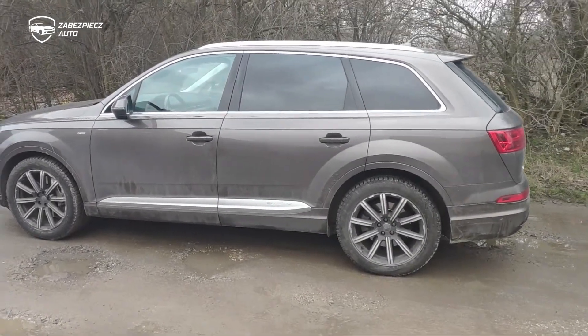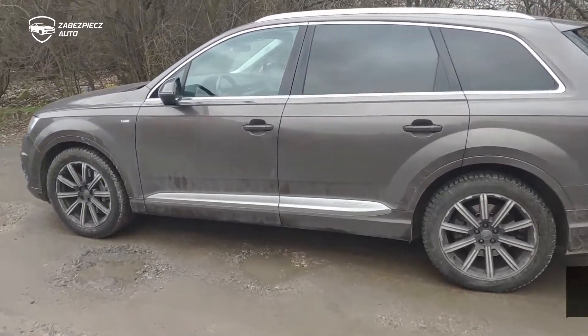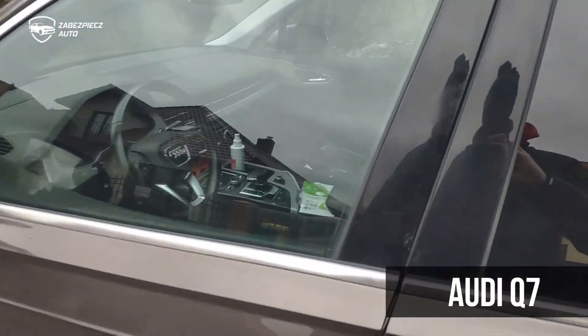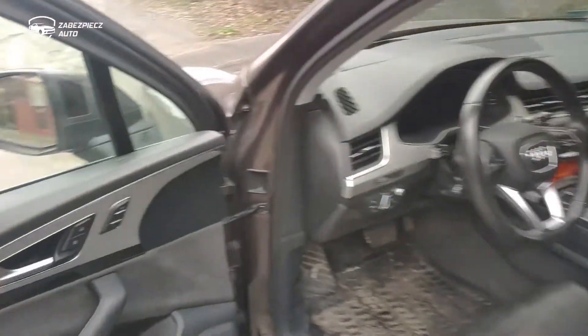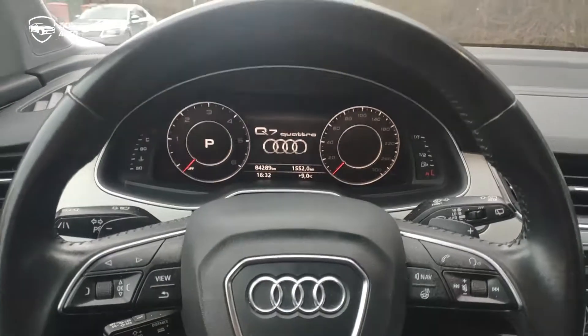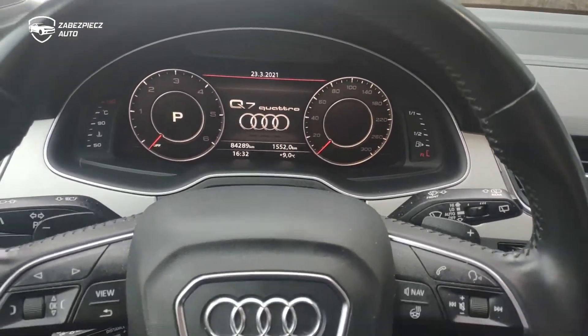Dzień dobry. Dzisiaj kolejna realizacja wagi ciężkiej, czyli Audi Q7. Największe słowo – ostatnio był GLS, dzisiaj będzie Audi. Taki oto okaz.